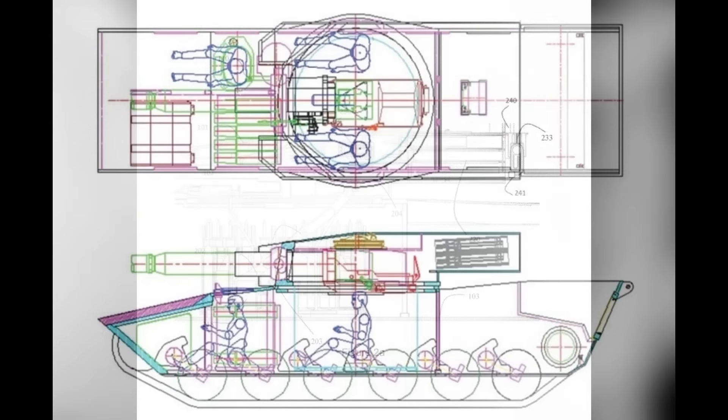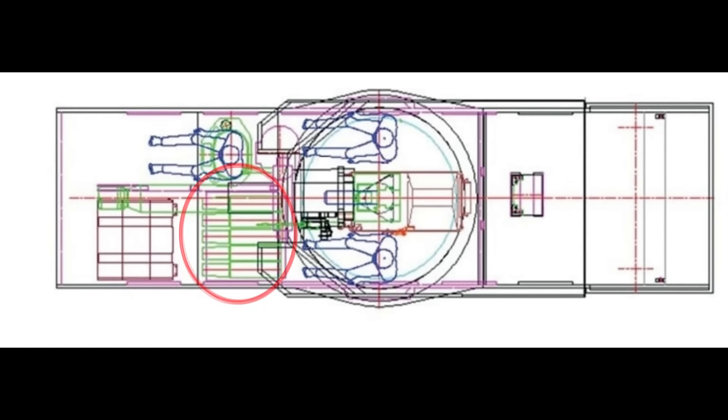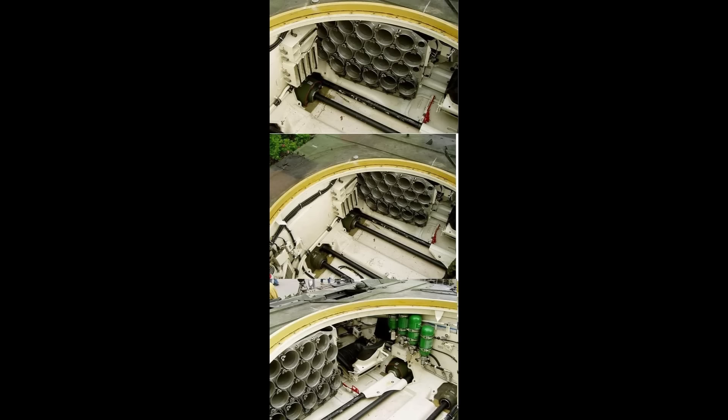When we look at the manned turret version, we will see that it features only the bustle autoloader. The carousel one is not present because the crew is taking up the room in this case. The extra ammunition would be placed next to the driver, and in this case it wouldn't be hard for the crew to manually rearm the bustle autoloader since they are sitting in the turret, so the procedure would be similar to rearming the ready rack in the Leopard 2 or Abrams.